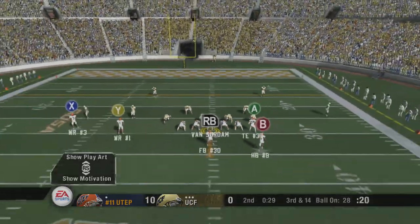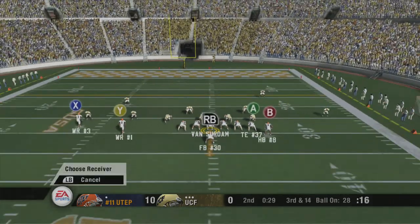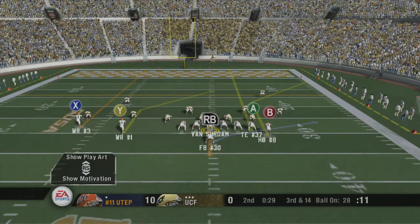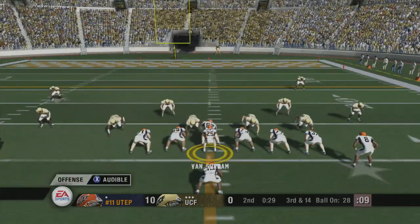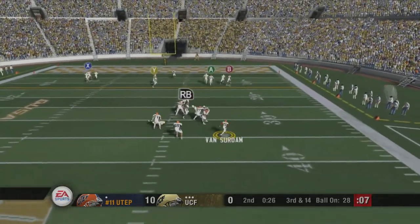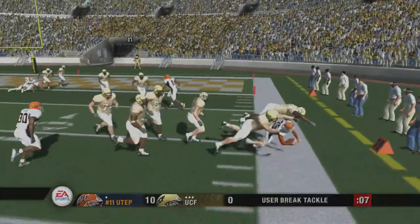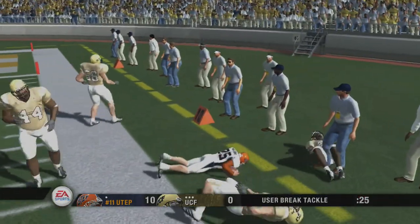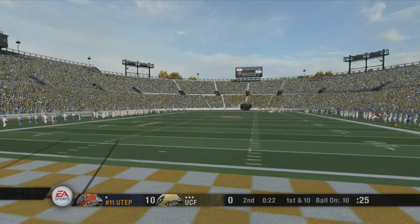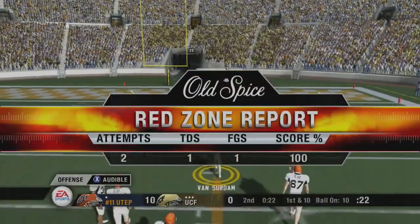Third down. The Miners line up in the flex bone offense. Number 25 calls an audible. He drops back, looks, rolls to the right, keeps it, breaks one, and is knocked out of bounds at the 10. He got the first down and much more. I'll tell you what, this guy is a threat every single time he touches the ball. Kirk, you're absolutely right — I like this guy more every time I see him.